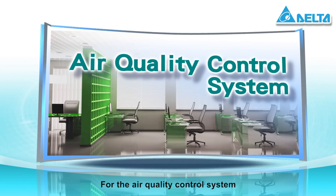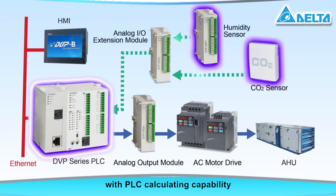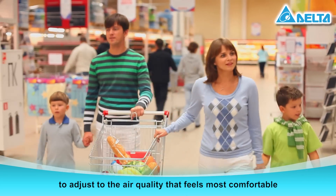For the air quality control system, input from humidity and CO2 sensors measures the air quality with PLC calculating capability. Then the mix of external air with return air is adjusted to the air quality that feels most comfortable.